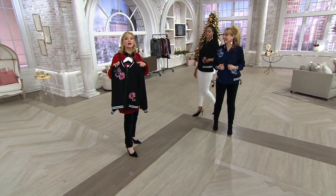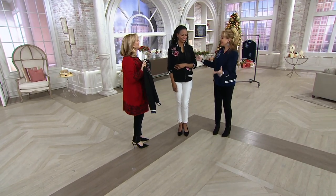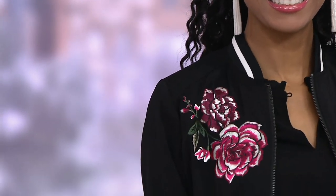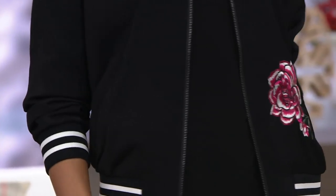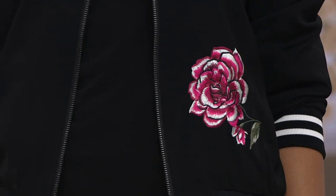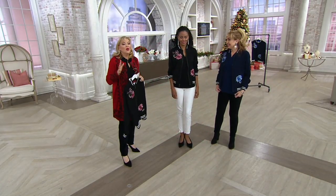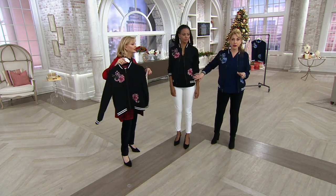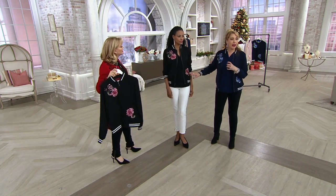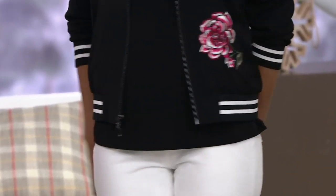Brenda is 5'8½" and wears a double extra small. Katya is 5'10" and also wears a double extra small. Whether you like something darker underneath or a turtleneck or a zip top as a gift idea underneath it — it all works. That's the beauty of it. Or just a white t-shirt. That embroidery is so beautifully done — it's soft, not an applique, with texture, shading, and dimension.